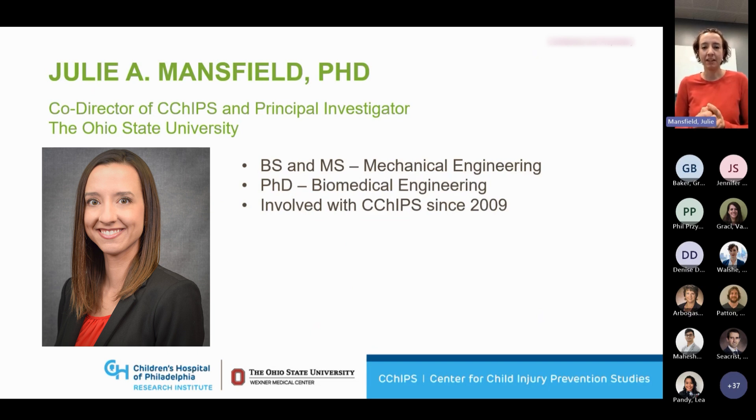My name is Julie Mansfield. I co-direct the CCHIP Center here at OSU, and I also serve as a principal investigator on the projects. My background is in mechanical and biomedical engineering, and I've been involved with CCHIP since 2009.